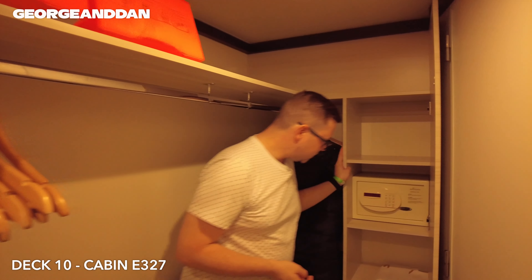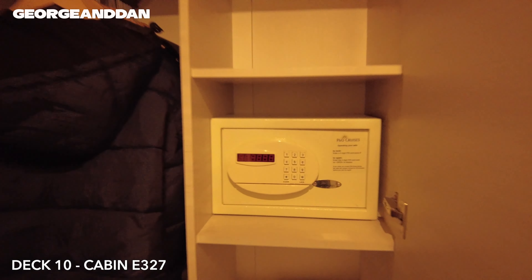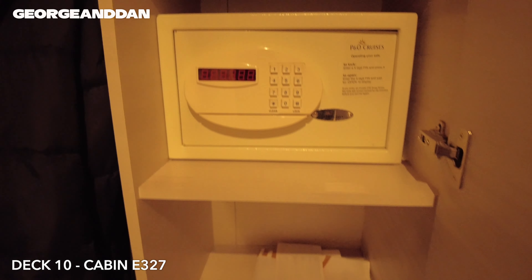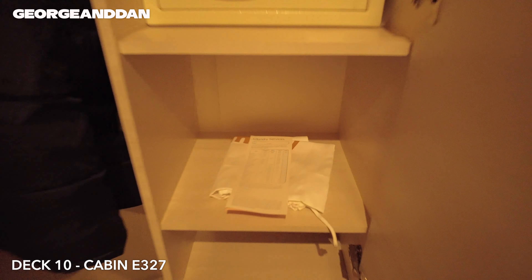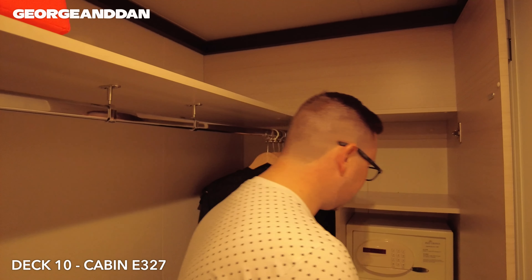We've got a storage area here as well, a couple of cupboards. We have a safe, free to use, just a four-digit pin safe. You also have your laundry services price list, and details of that we'll put on our website, georgeanddan.com — we've got a cruise section on there and we'll upload all our stuff from this cruise onto that website.